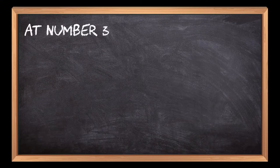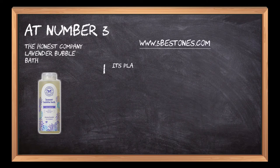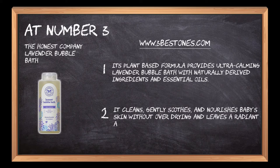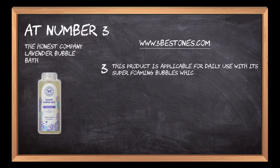At number 3: The Honest Company Lavender Bubble Bath. Its plant-based formula provides ultra-calming lavender bubble bath with naturally derived ingredients and essential oils. It cleans, gently soothes, and nourishes baby's skin without over-drying and leaves a radiant and soft feel.